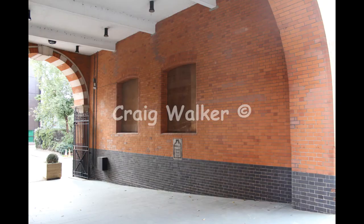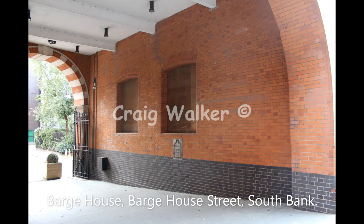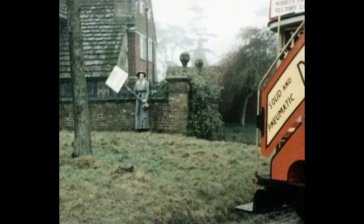And this is the archway you've seen in the previous location — still there today. You can see the windows are still bricked up there, which was a big clue to finding this location.